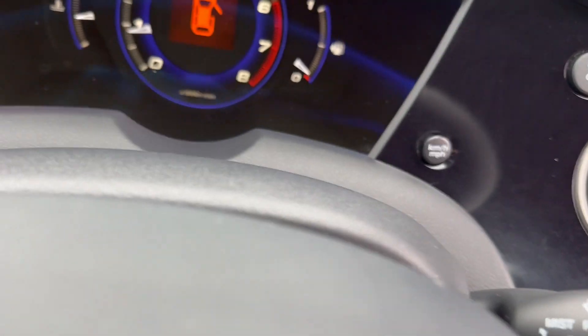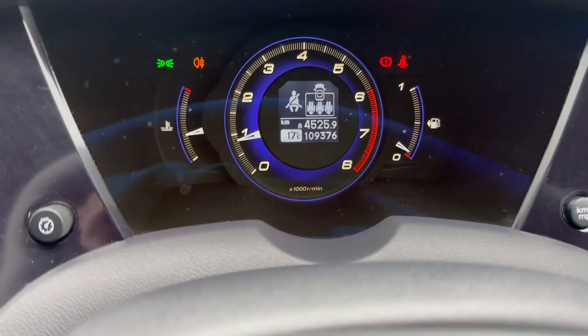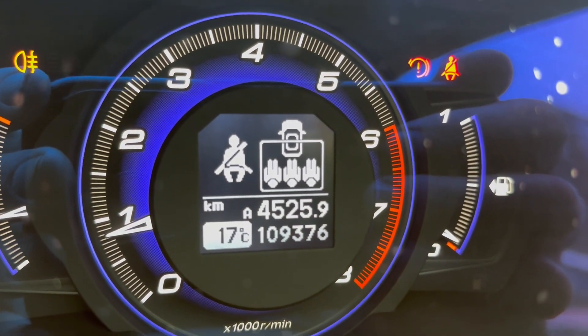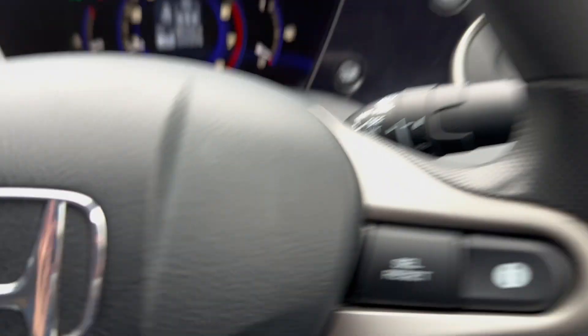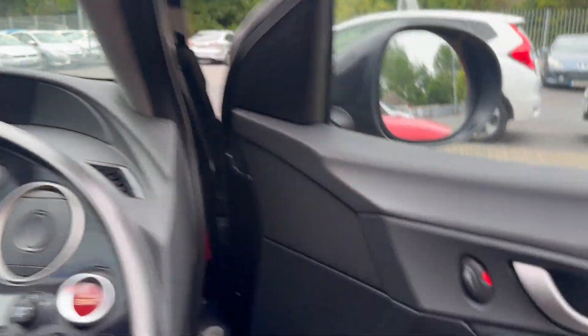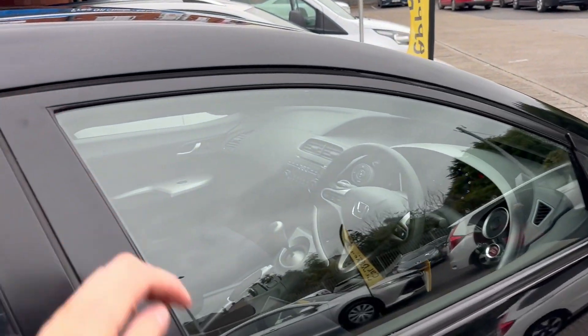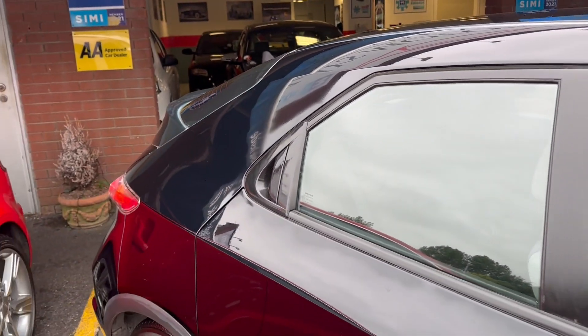Multi-function steering wheel. Mileage in the car: 109,376 kilometres. Car comes with two keys, fully serviced with the new NCT done.